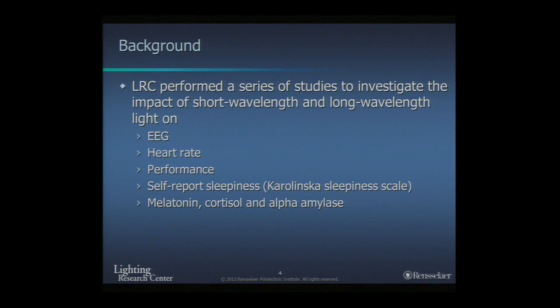Alpha-amylase is a salivary enzyme that has been linked to the sympathetic nervous system.